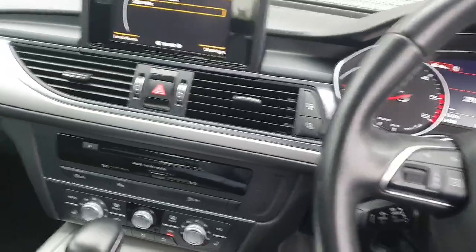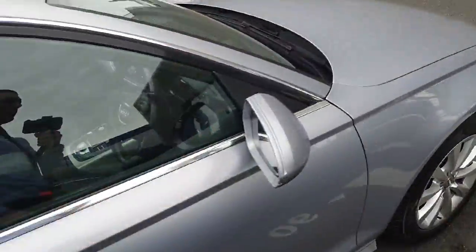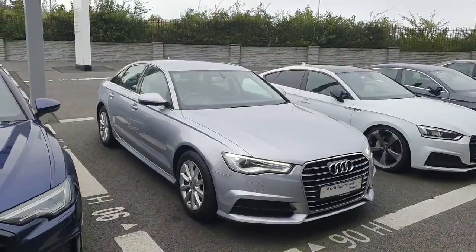All in all, very, very clean example of an Audi A6. This was just a quick video showing you around this car. If you have any other questions or queries, or would like to arrange a test drive, please give us a call on 01850 2100 and we'll be more than happy to help. Thanks very much.